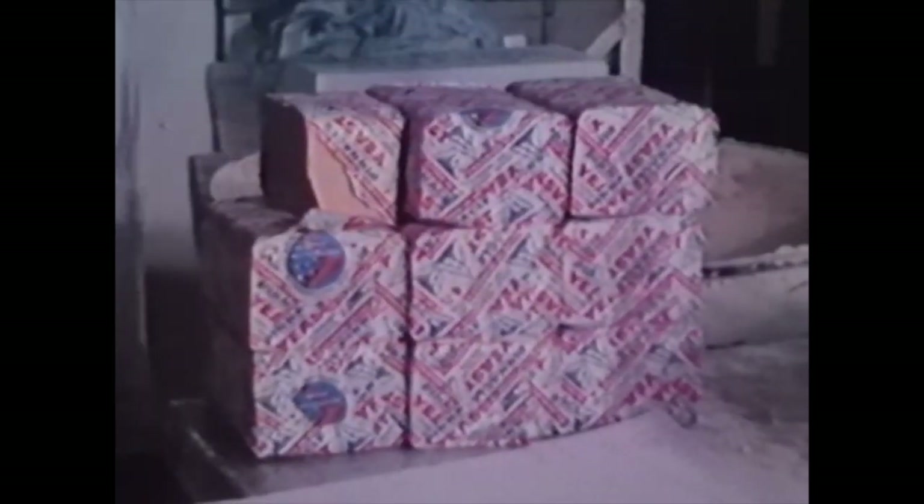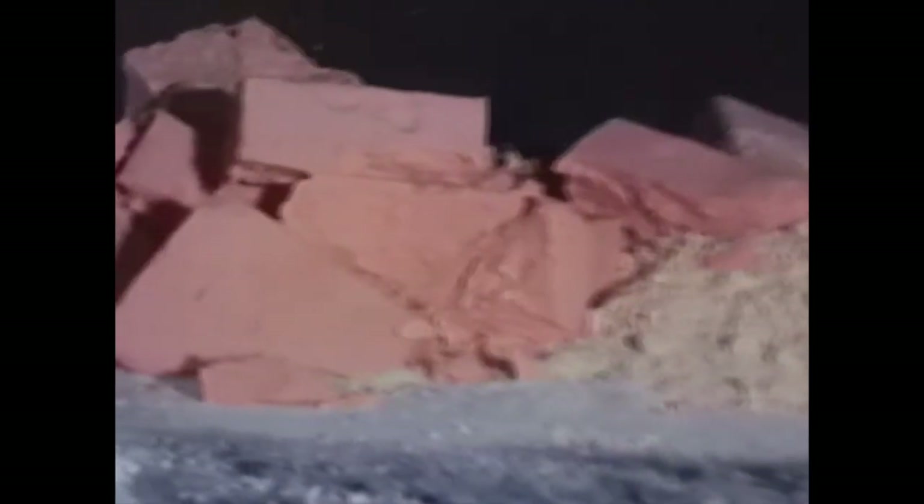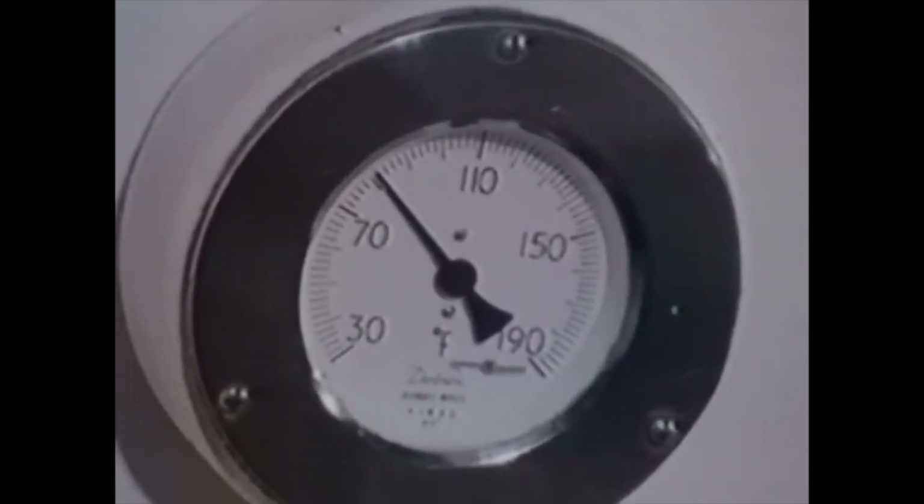In bread making, yeast cells are mixed with flour, salt, powdered milk, fat, and water, in a giant mixing machine. In this particular batch, eight and a half kilograms of yeast are used — that's more than 8,000 million yeast cells, alive and ready to grow. The machine is controlled by knobs and gauges indicating mixing speed, temperature, and time. And after a few minutes, the machine is opened, and a smooth, sticky mixture emerges — the dough.